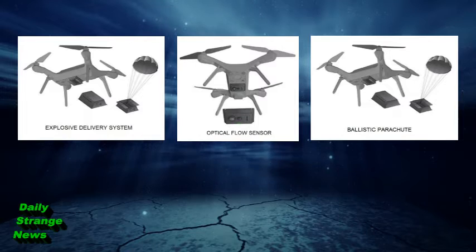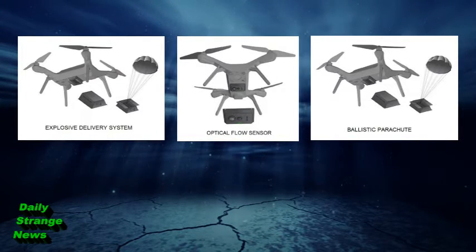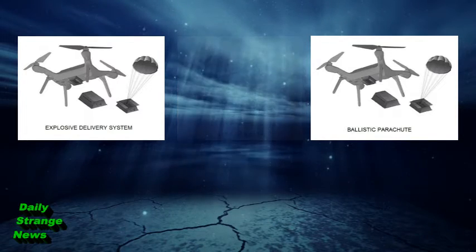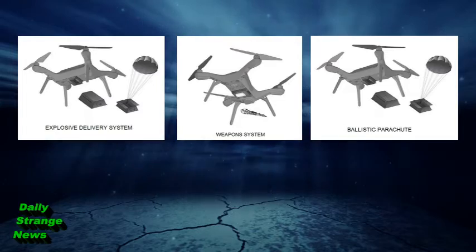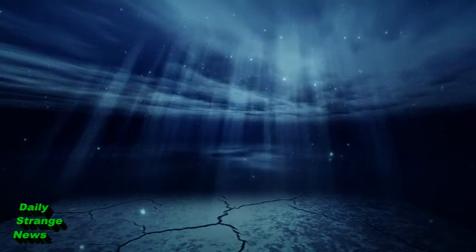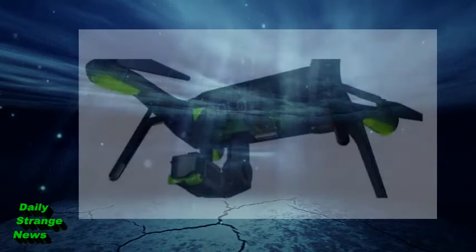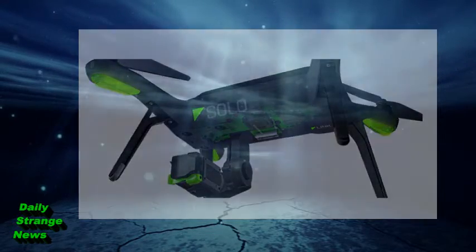The same parachute system can be ejected with explosives to take out ground targets, or the drone can navigate through a building and detonate once reaching its intended target. A weapons system, such as a blinding laser or small gun, can be attached and remotely fired. 3DR designed this drone with expansion in mind, and as such, the drone has areas created to attach other objects and devices beyond a camera, which is discussed on 3DR's website.